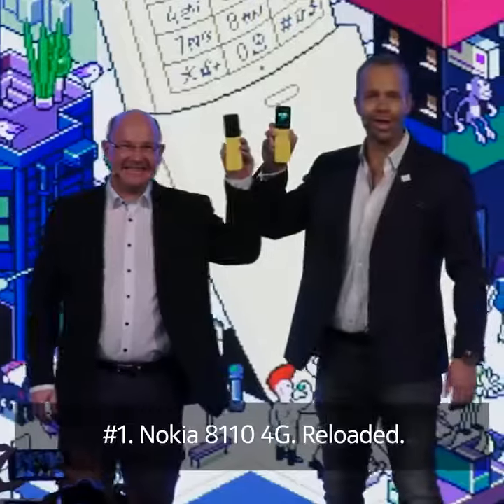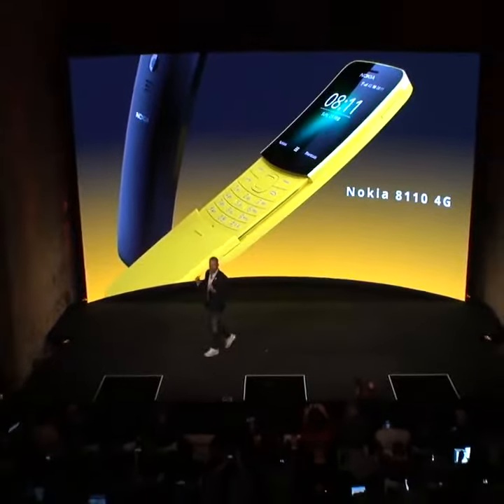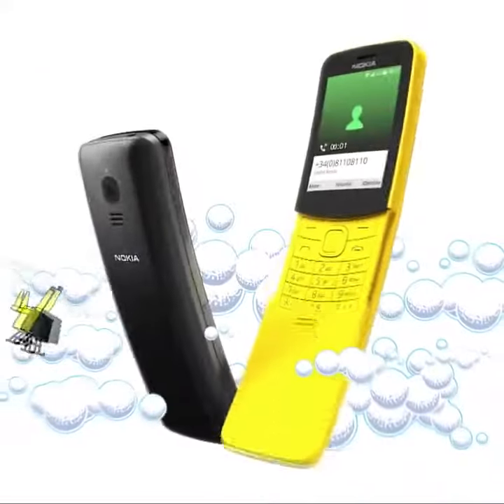Nokia 8110 4G. Another icon is reborn and based on popular demand, now in 4G.